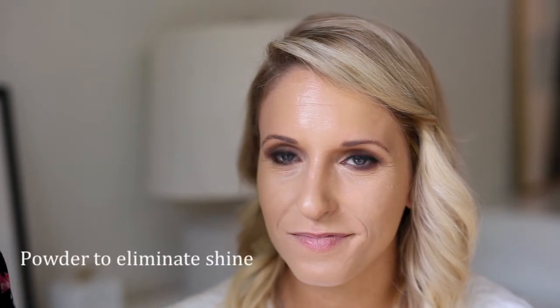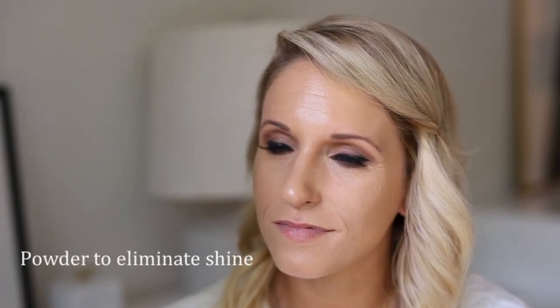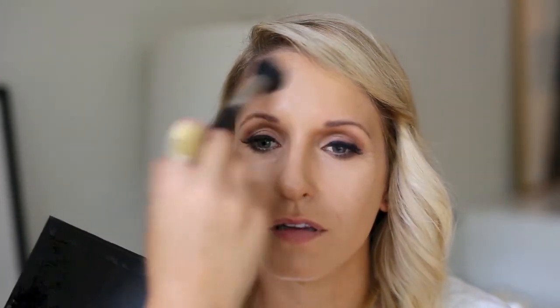You want to focus on powdering the face because you don't want excessive shine in photos. If you're oily, you want to really focus it on the T-zone area. It's also going to smooth out everything we did.